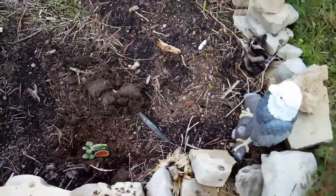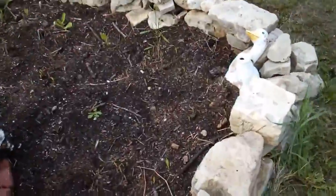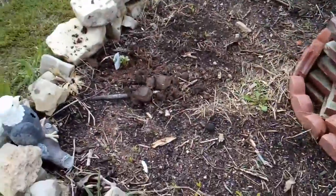Planted the watermelon plant — we'll see how she does. So I have corn, my perennials, and baby watermelon.